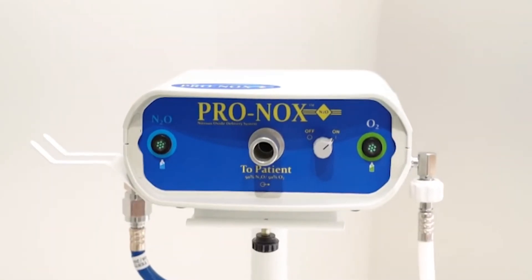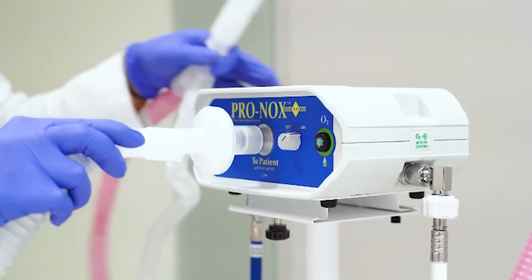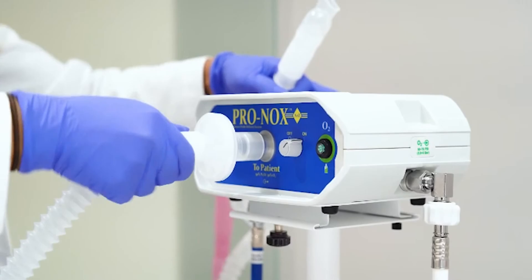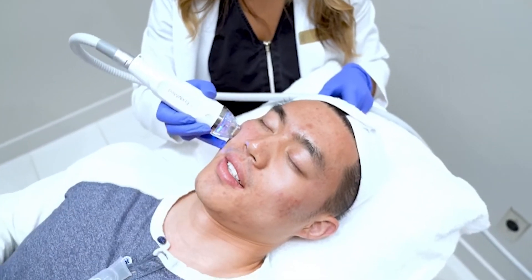Many clinics are limited to numbing creams, but at this clinic we have the option of using Pronox, which is essentially a mix of oxygen and nitrous oxide. It may seem scary at first, but this type of device has been used for over a hundred years in hospitals, including on pediatric wards and for women delivering babies. It reduces anxiety around the treatment and dissociates patients from what's going on, so they're sort of just hanging out while you do the treatment. It definitely makes the procedure way more comfortable — and more entertaining for the staff.